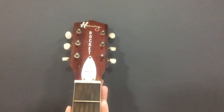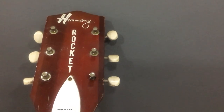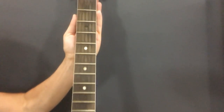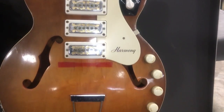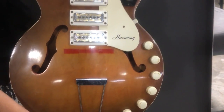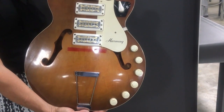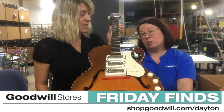This is a 1963 Harmony Rocket guitar. This particular guitar has all these fancy bells and whistles — it's got the six tuner knobs and four amp knobs. It's got three pickups with a little gold detail. It's a nice cutaway guitar, a hollow body, so it's not near as heavy. It's extremely sought after.